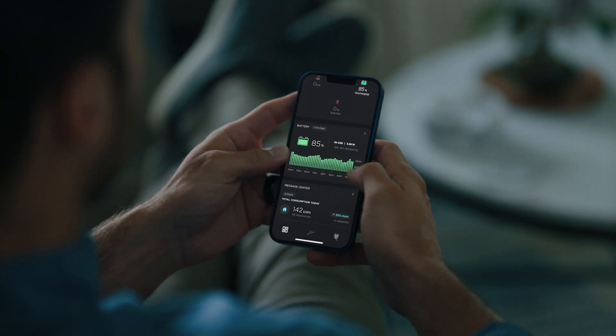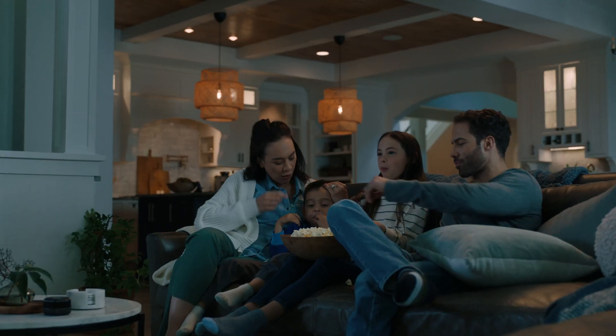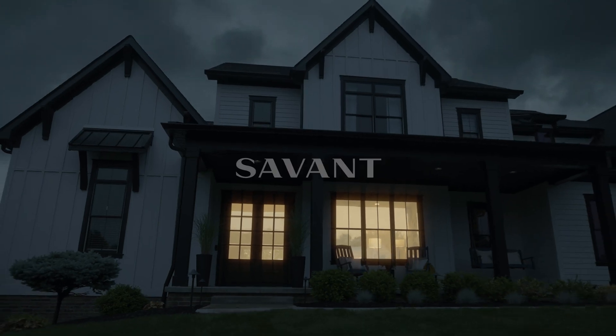Best of all, as your energy needs change over time and unexpected events occur, you'll still have control — to focus your energy on what matters most. The Savant power system. Focus your energy.